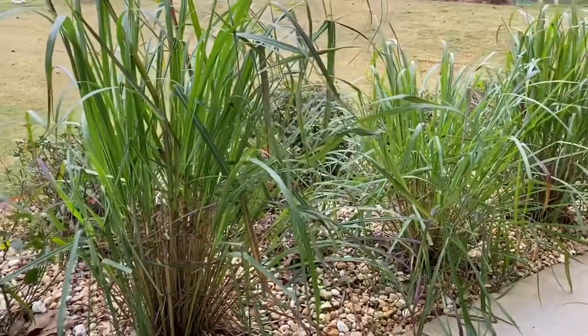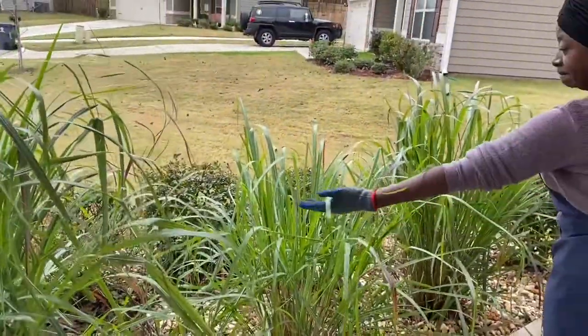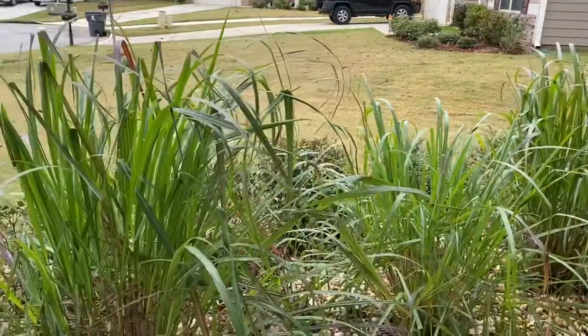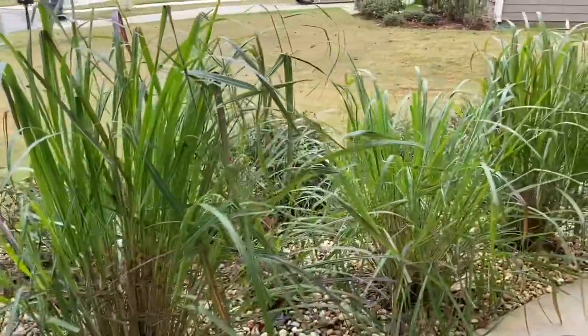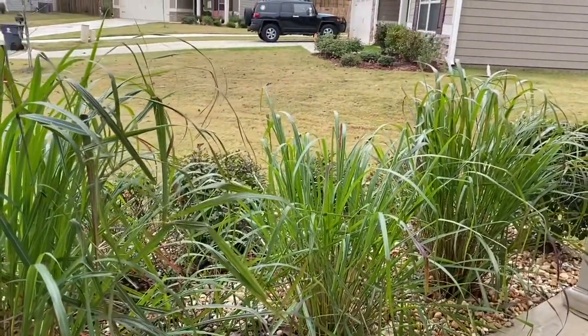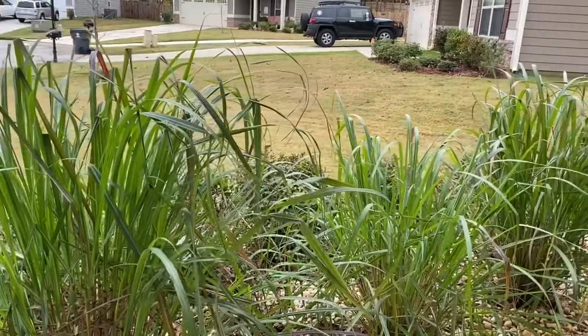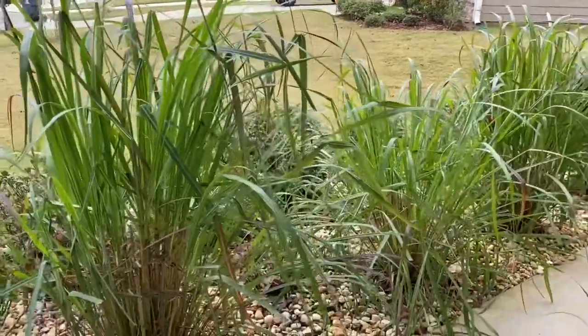These are the actual lemongrass plants that we're going to be harvesting today. We have three of them in front of the house and they just keep regrowing so tall. At first we were cutting them down and just tossing the leaves, until we did some research and found out all of the health benefits.